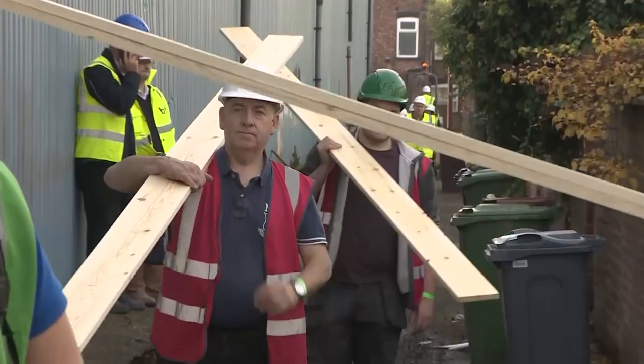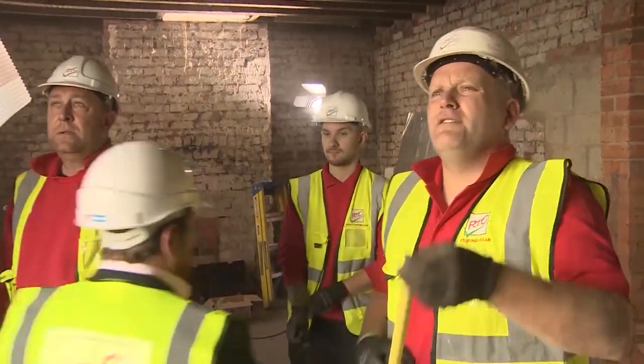Simon and his family move in next week once the house has been completely overhauled. Grace Pascoe, Forces News, Manchester.